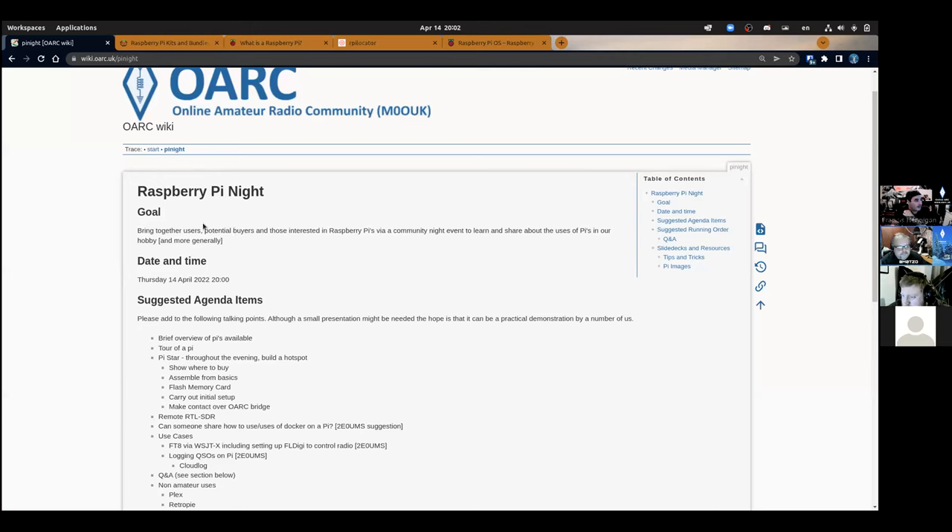Welcome to Pi Night. Tonight is an evening of about an hour to have a chat and bring together people who are interested in Raspberry Pi, learn about the uses of them, how we use them in the hobby, and what we can do more broadly.